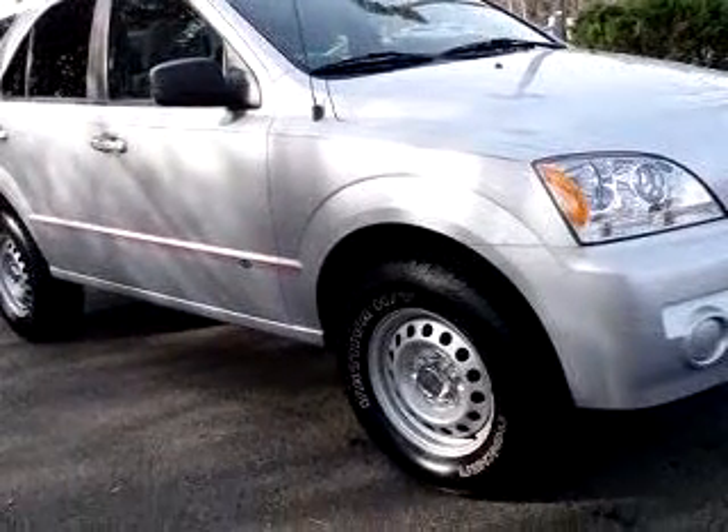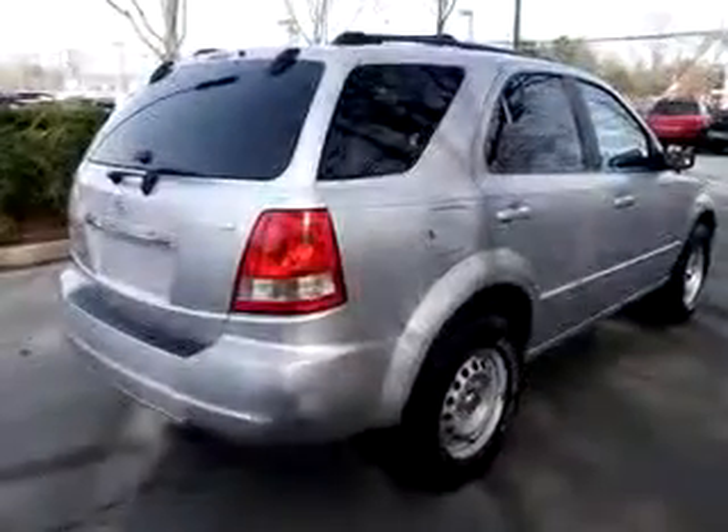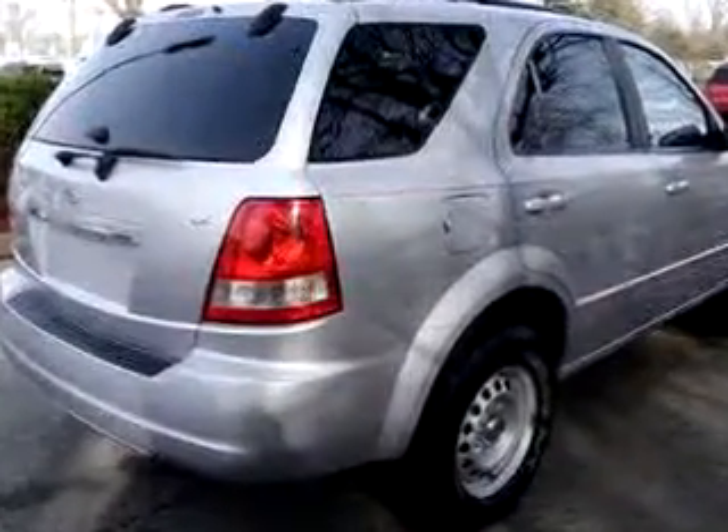Enjoy the drive and have peace of mind in this 05 Kia Sorento LX. See us at Janelle Ford Incorporated today.